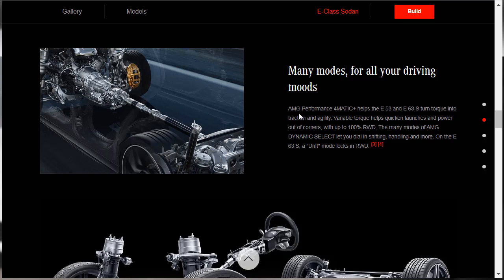Speaking of those modes — the AMG Performance 4MATIC, whether E53 or E63, has a very AMG-centered 4MATIC four-wheel-drive system. It can be 100% rear-wheel drive, but it can also shift that traction when it needs to. There's also a dynamic select mode that lets you dial in shifting. On the E63S there's a drift mode which locks in rear-wheel drive. Most people that own one of these cars are not going to be doing any burnouts, but it's a feature and it sells.